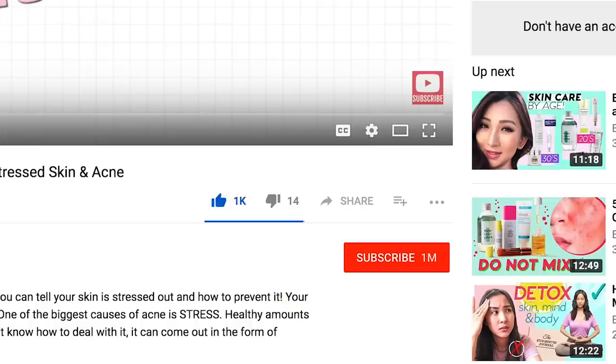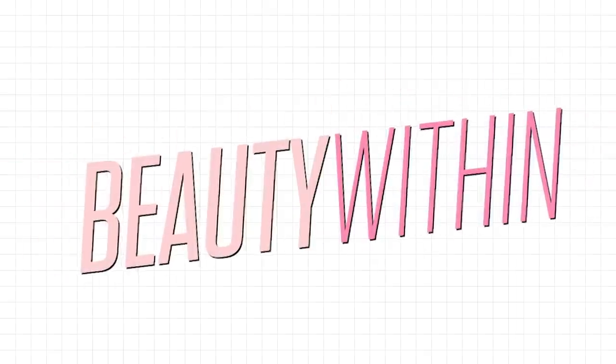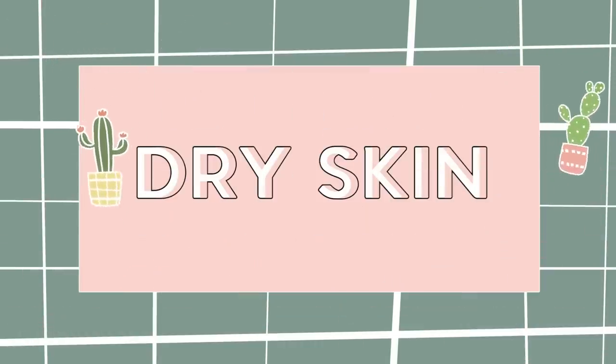Make sure you've hit that like, you've hit that subscribe, and make sure all notifications are turned on so you learn a new thing every time we come out with a video. So the first thing we're going to talk about is dry skin.